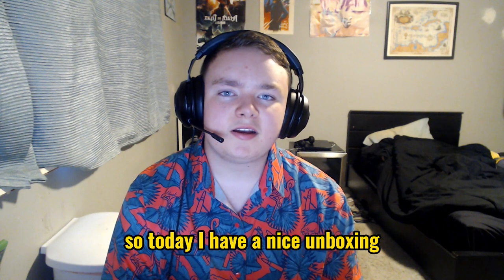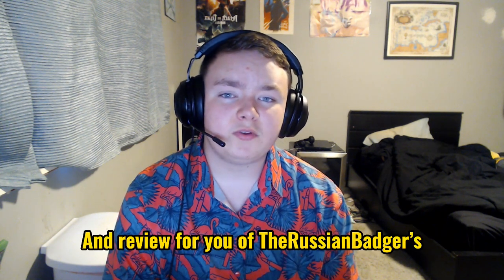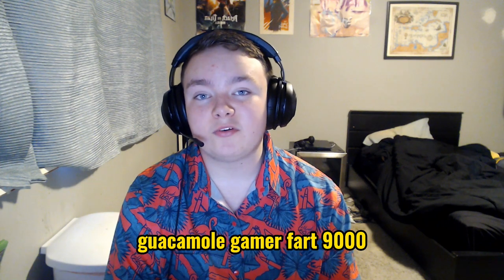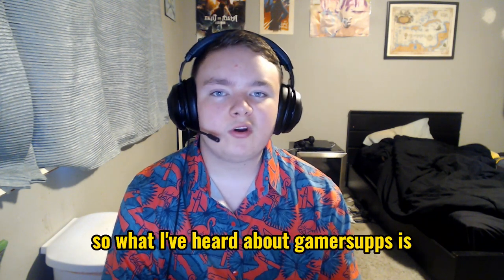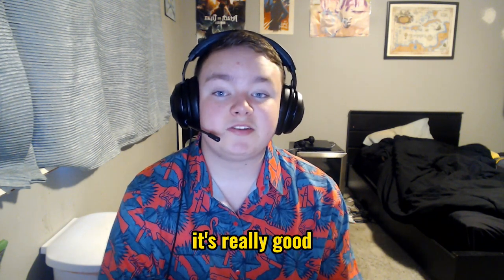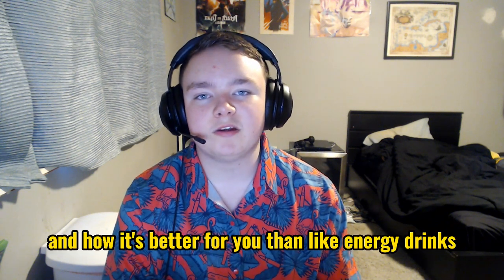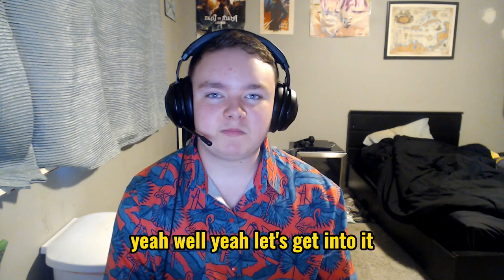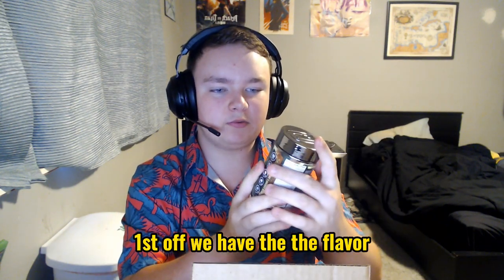Yo what's up you guys, so today I have a nice unboxing and review for you of the Russian Badger's Gamersupps flavor Guacamole Gamer Fart 9000. What I've heard about Gamersupps is it's really good and how it's better for you than energy drinks and even better than G Fuel and other knock-off brands like Rogue Energy.